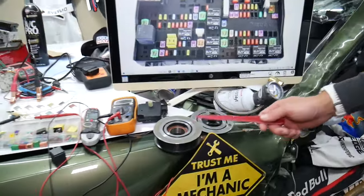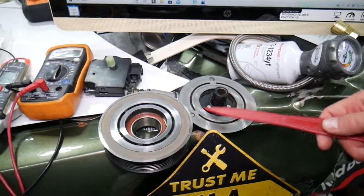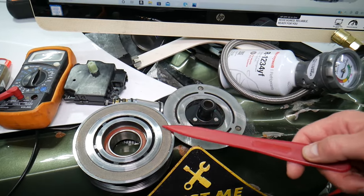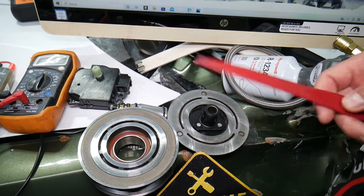It could be a bad AC clutch. The AC clutch is what physically engages the AC compressor. If you want to see how to test or replace the AC clutch, it's not complicated — we have videos on our YouTube channels.